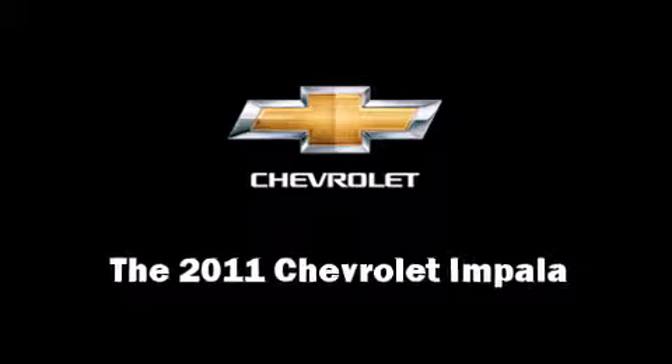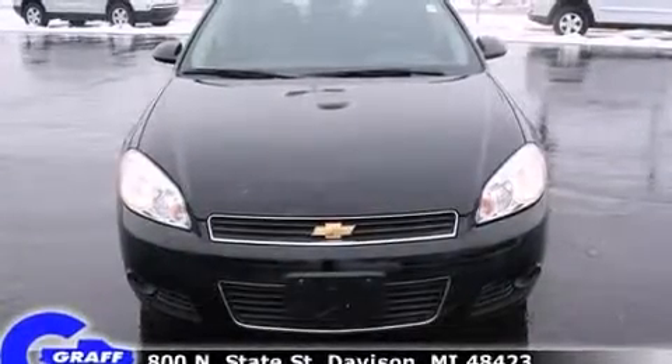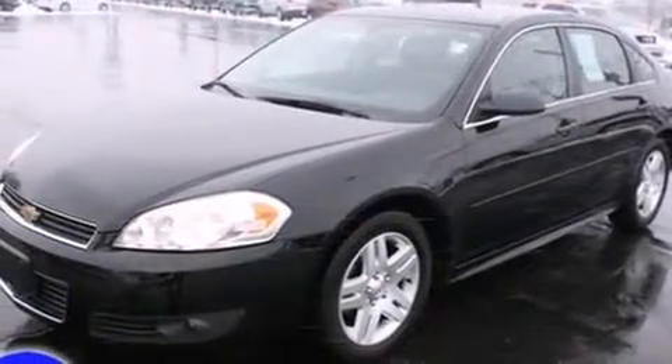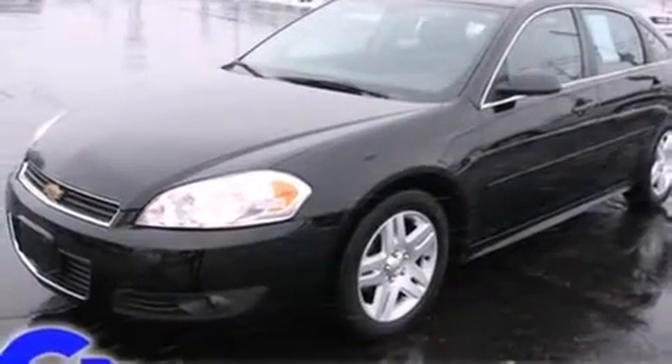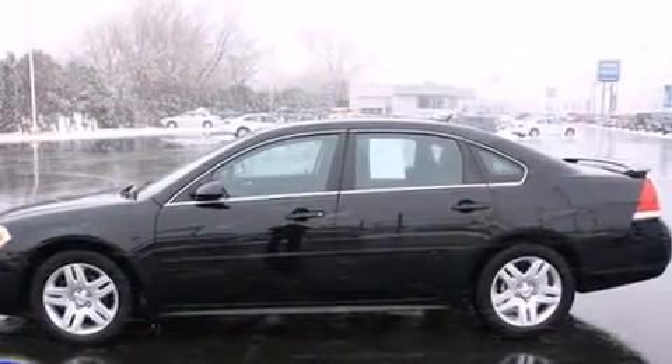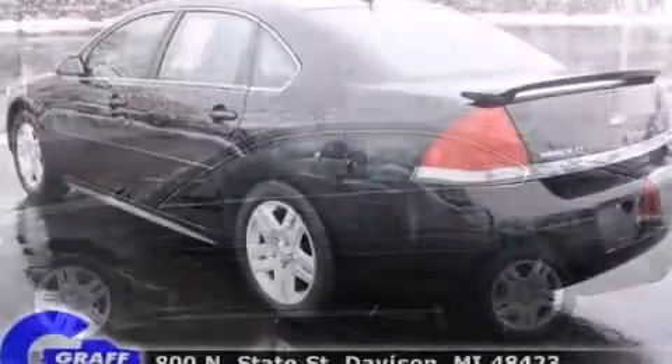Here's a great deal on a 2011 Chevrolet Impala. This four-door sedan has just over 15,000 miles. A 3.5-liter V6 engine pairs with a sophisticated four-speed automatic transmission, providing a smooth and predictable driving experience.